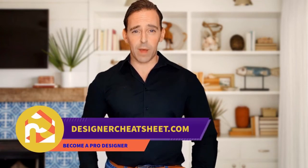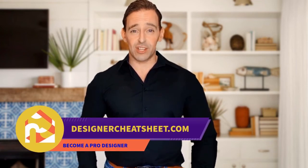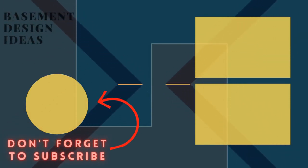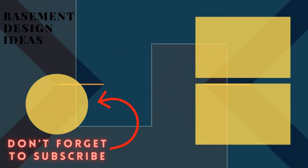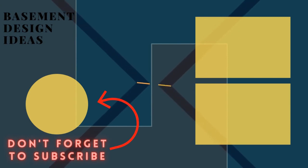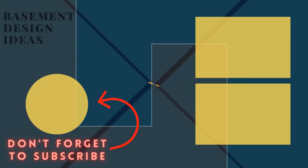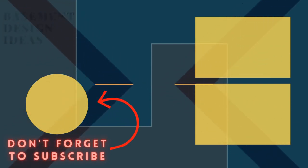If this video was useful, give it a like. Thanks for tuning in. Don't forget to grab your free copy of the Designer's Toolkit from our website designercheatsheet.com, and we will see you next time.